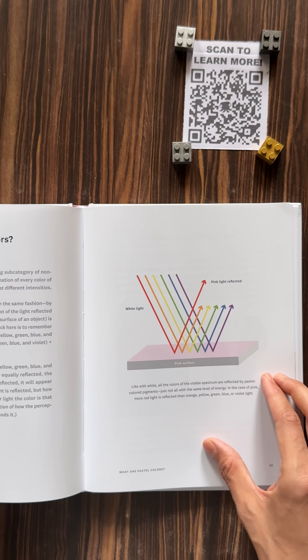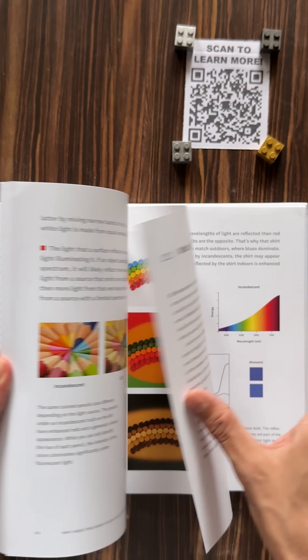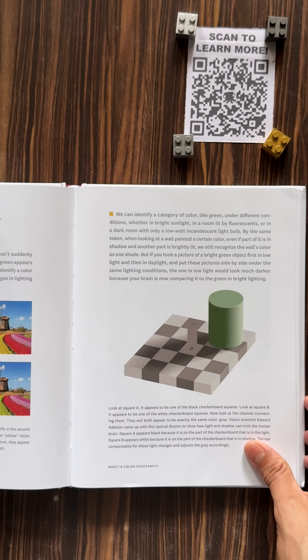Even the RGB color model used in screens is based on vector spaces in three dimensions. This book is packed with mind-bending color illusions, vibrant illustrations, and eye-opening science.